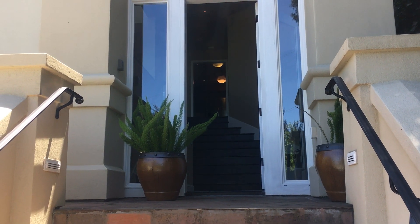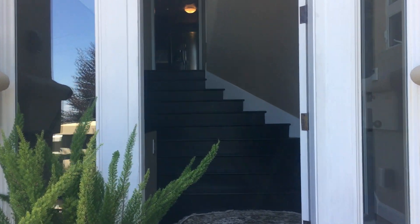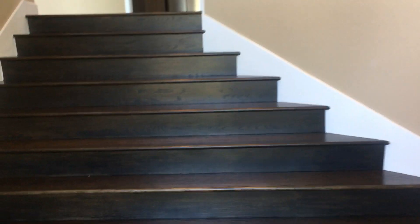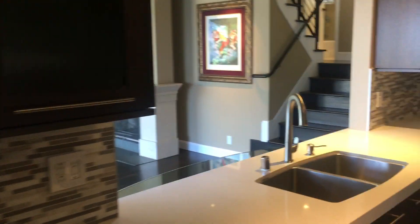Here we are at 131 Santa Rosa Avenue in Sausalito. We'll go inside through the front doors — there's a really beautiful entryway with hardwood floors throughout, and we come right into the kitchen which looks out to the living room.